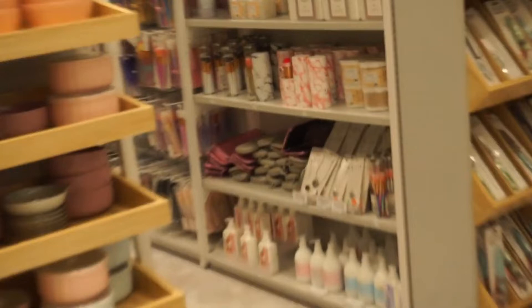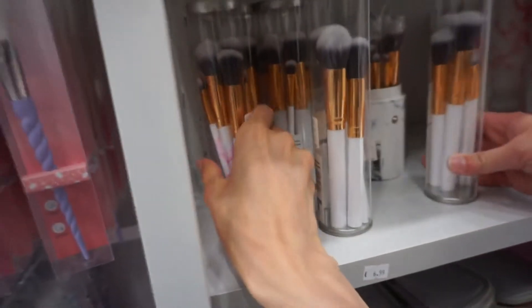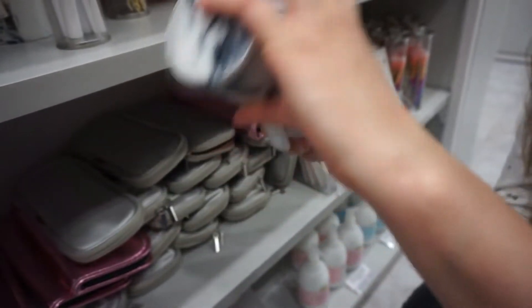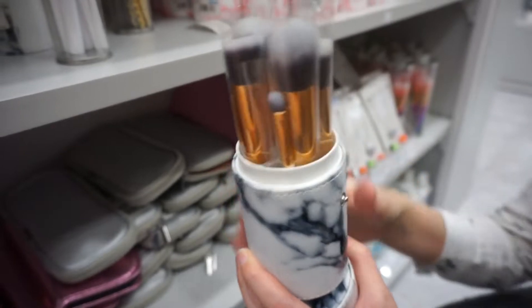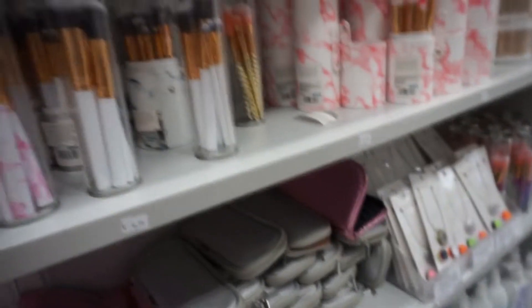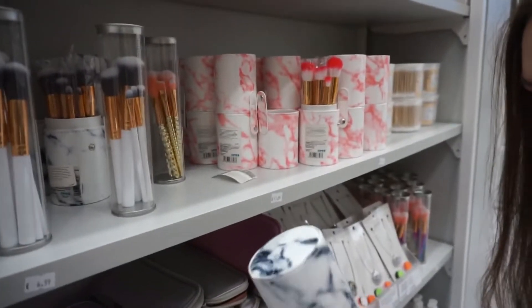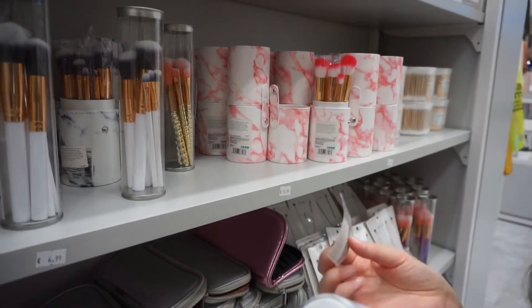They are so cute! They have different kinds of brushes here. This one is nice — it's marble color. I actually need new brushes. Why is there no Korean music? Maybe they are not so focused on that — it's a Korean brand. It's sad that it's made in China.